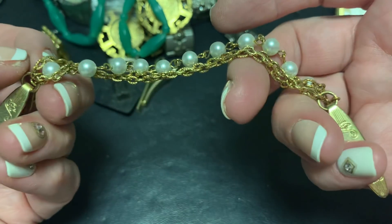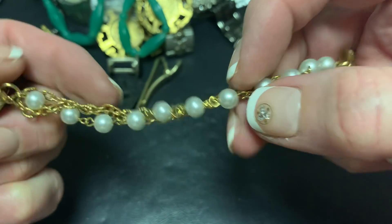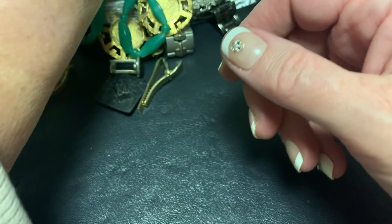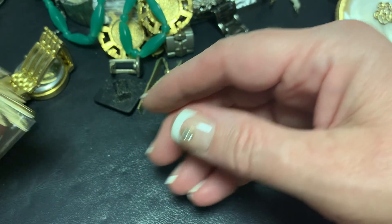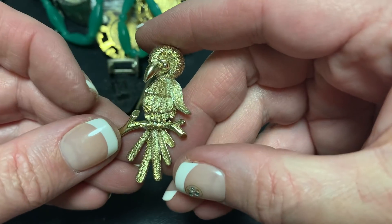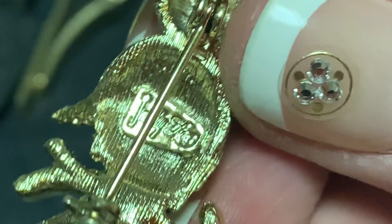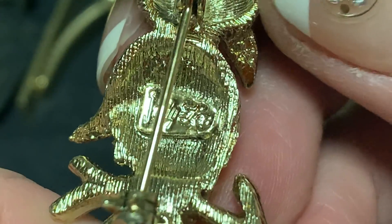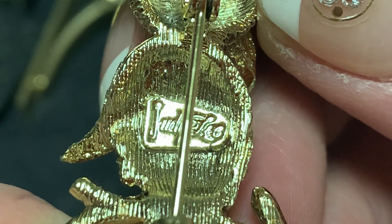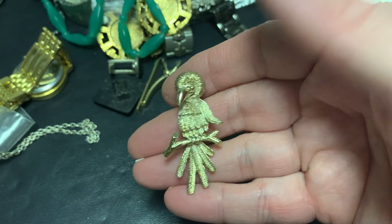Sweater guard — sweater clip. Not sure what they're always called but I call them sweater clips. A bird — that's a cute bird. What's your name? Judy Lee. Judy Lee bird.